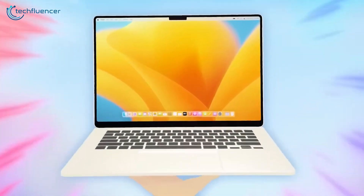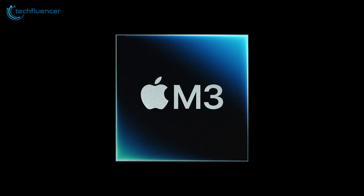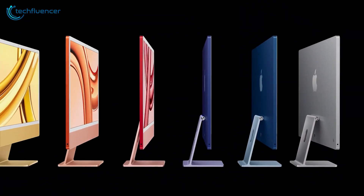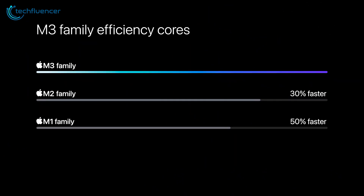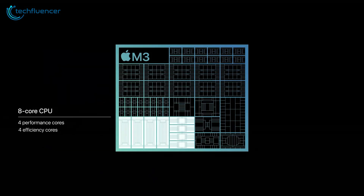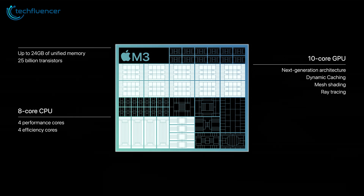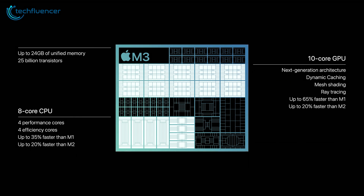The current MacBook Air features Apple's M2 chip, but the M3 recently debuted in the latest MacBook Pros and iMac, an indication an Air refresh can't be far behind. While exact details remain unconfirmed, reports suggest the M3 will bring another performance update to the Air. The M3 uses an enhanced 3-nanometer manufacturing process, allowing for more transistors and efficiency gains versus the M2's 5-nanometer design.